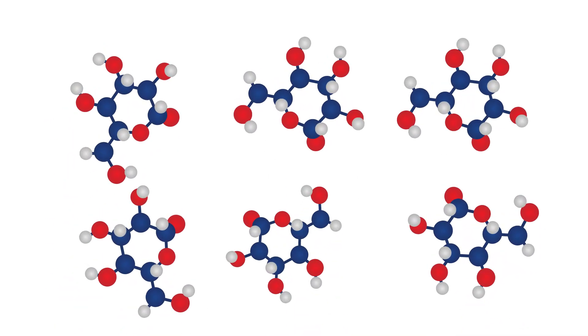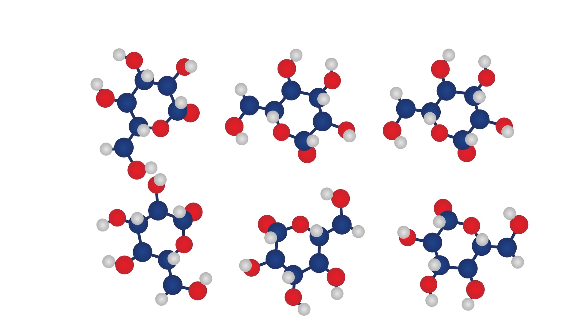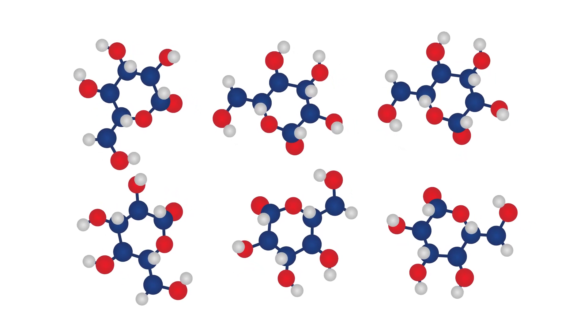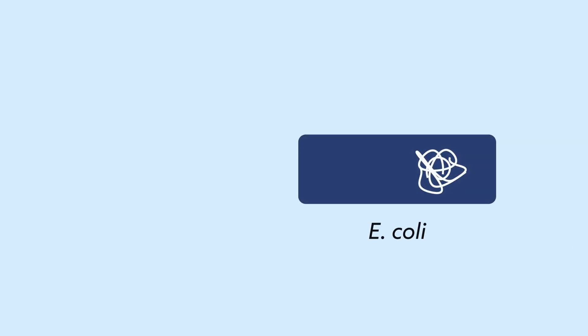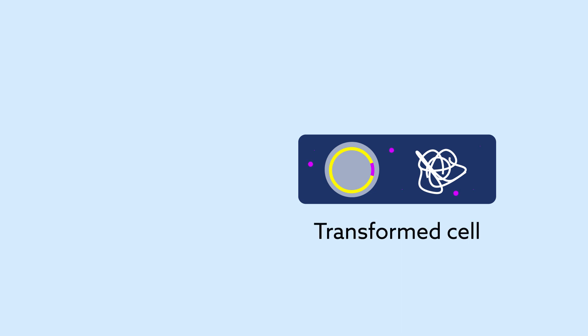Glucose is an attractive starting material due to its widespread availability, low cost, and renewable nature. Using the cell line as a foundation, the researchers popped in different genes borrowed from other organisms known to convert 3-HBA into the molecules needed to fuel the reaction.